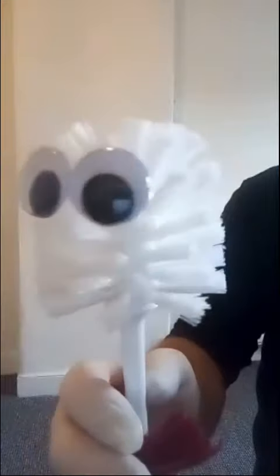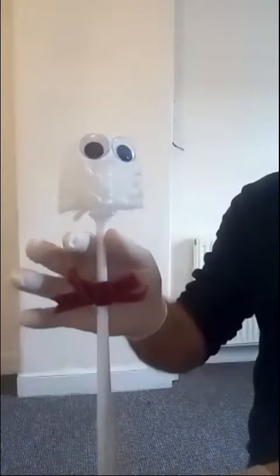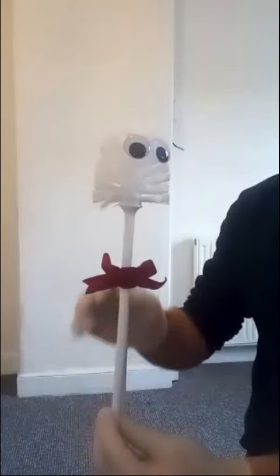This is no ordinary toilet brush. This is a beautifully handcrafted Bog Brush Barry toilet brush. With an extra long handle, it's easy and effective.